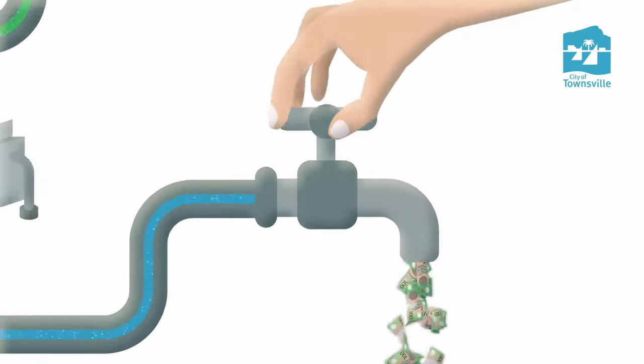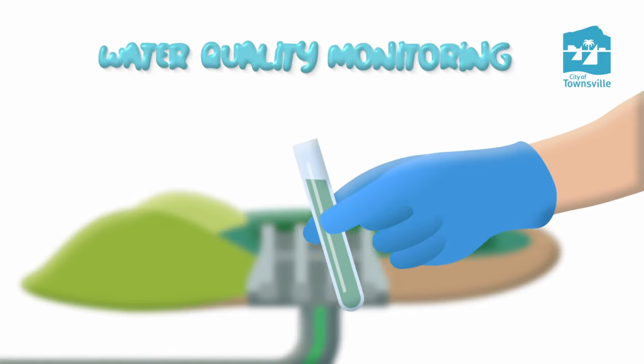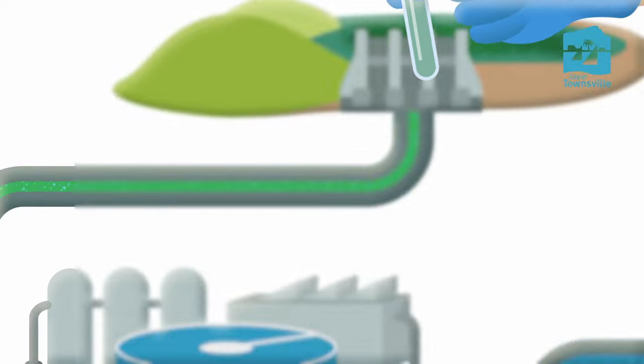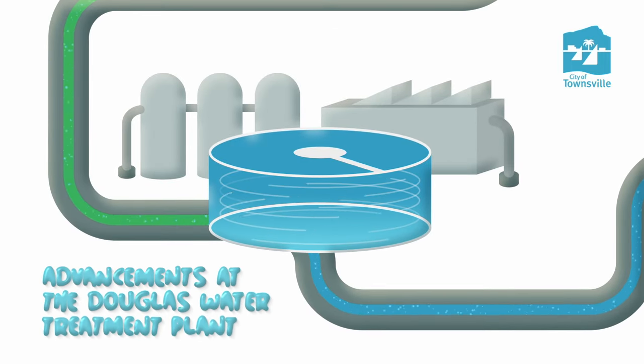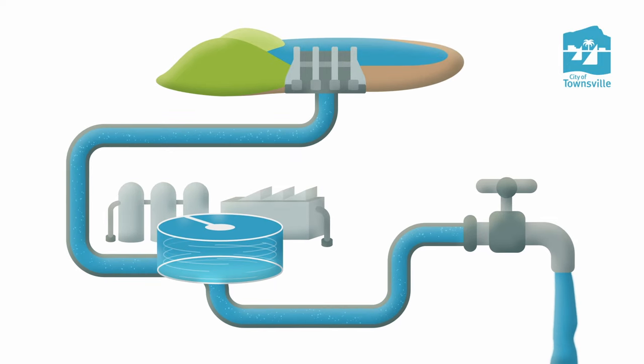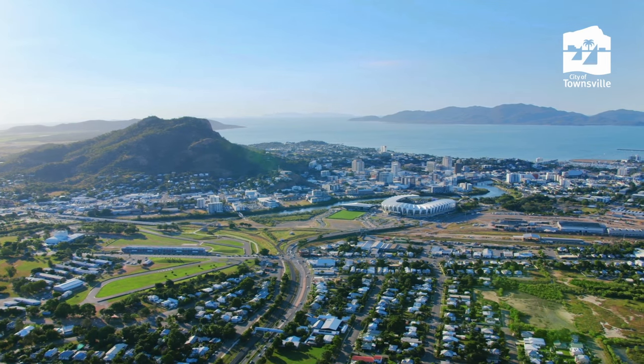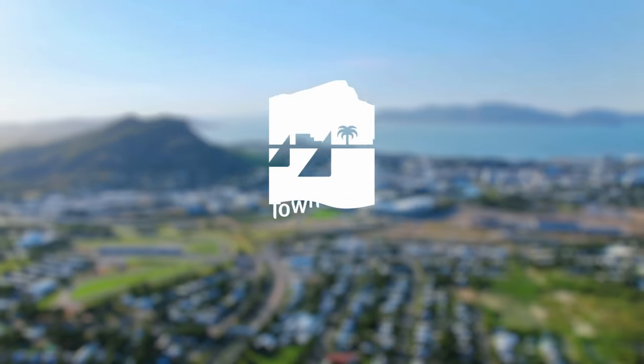By making small water-saving changes as a community, alongside Council's Water Quality Monitoring Program and advancements at the Douglas Water Treatment Plant, together we can be a water-smart city community and continue to move towards a healthier and more sustainable future for our community and its precious water resources.